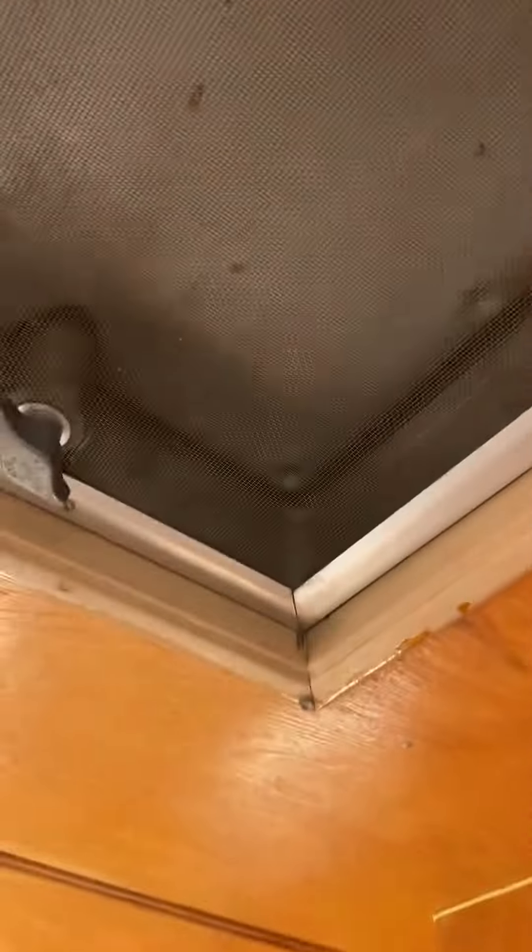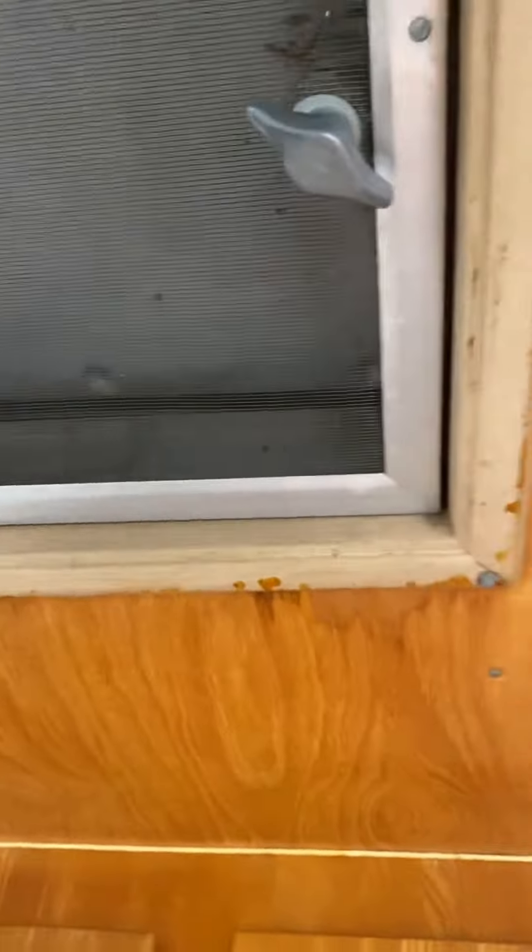Closet here. Closet. Lamp, skylight opens up — wind it up, it opens.